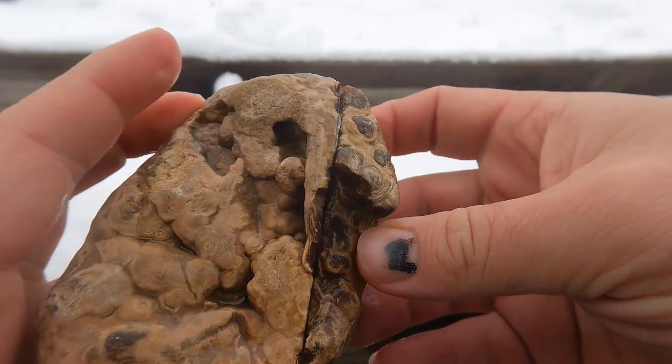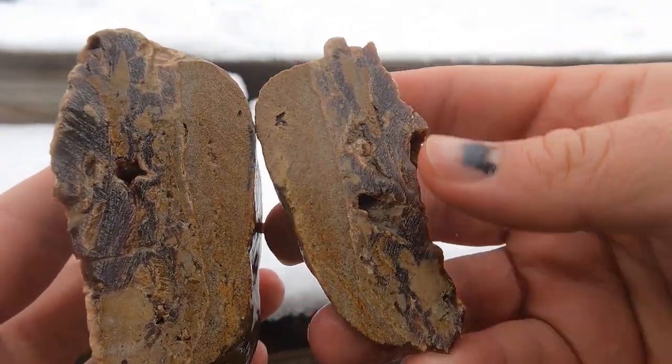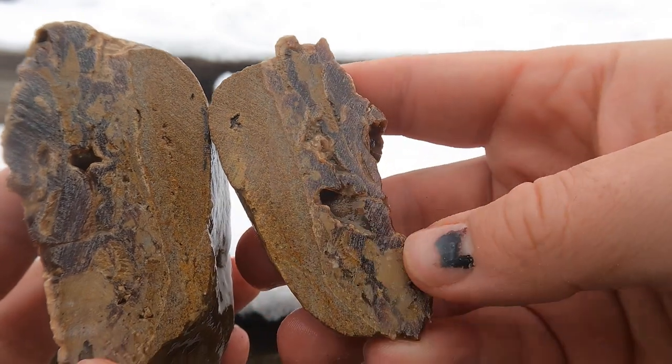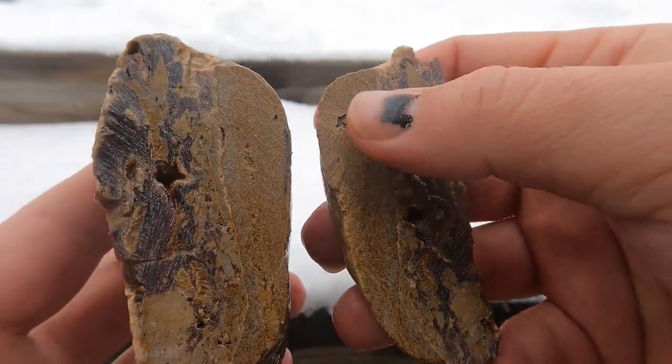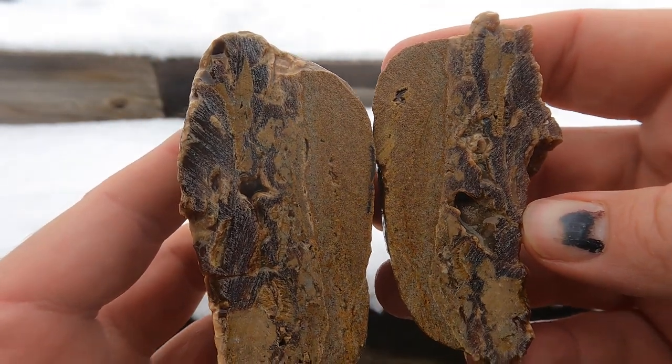Here's that one that Scott found cut open. So you've got the travertine up here - it's kind of a dark, root beer color. And then the base of it that it's grown off looks like a sandstone. Interesting.